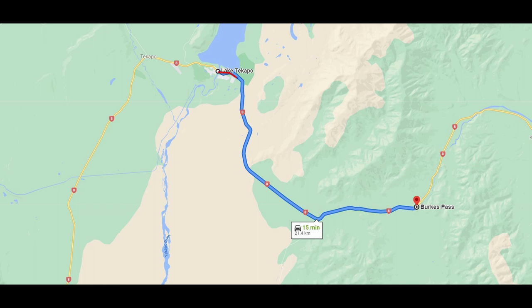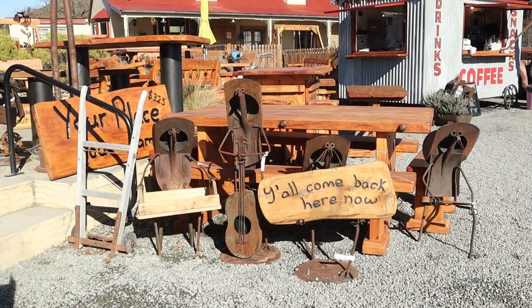Burkes Pass was discovered by Europeans in 1855. This small town is the gateway to the Mackenzie region.